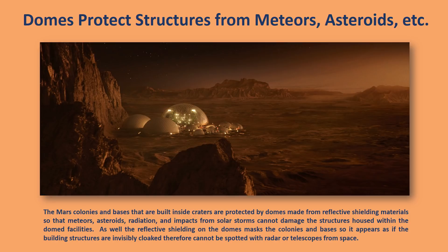The reflective shielding on the domes masks the colonies and bases so it appears as if the building structures are invisibly cloaked, and therefore cannot be spotted with radar, telescopes, or satellites from space. And these domes look like they have glass-like structures.